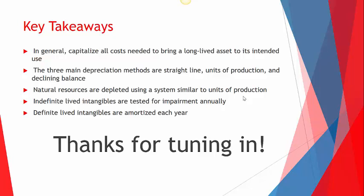Come back next time for Lesson 8, when we're going to start getting into liabilities. See you everyone.